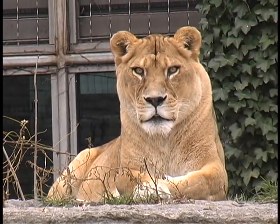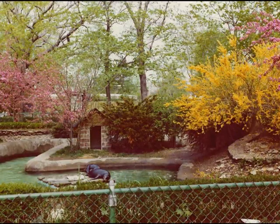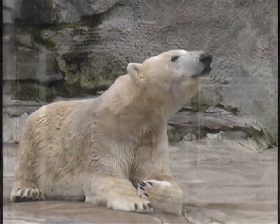Each year, the Buffalo Zoo welcomes more than 350,000 visitors, making it the most visited cultural attraction in western New York. Naturalistic exhibits, the staff's dedication to conservation, the remarkable animal collection, and of course the support of visitors like you, all make the zoo the success it is today.